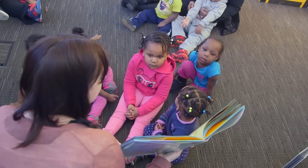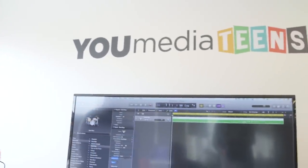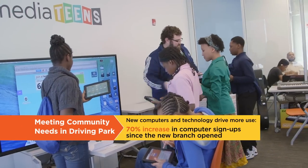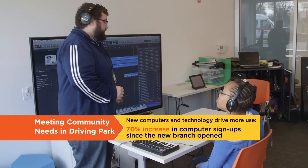Another great thing about the branch is the teen area. We have something called the U-Media area. U-Media is comprised of three elements primarily: filmmaking, stop-motion filmmaking, graphic design and digital art, and then the music making, which is hugely popular.